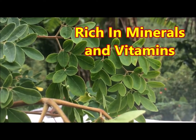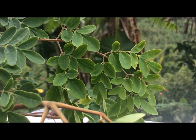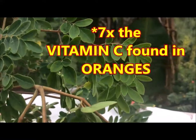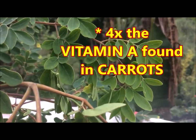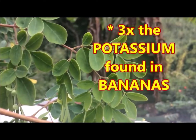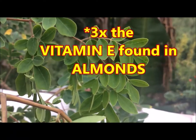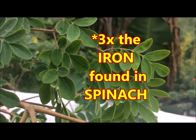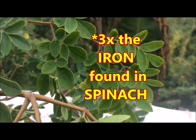Moringa Oleifera contains seven times the vitamin C found in oranges, four times the calcium found in milk, four times the vitamin A found in carrots, three times the potassium found in bananas, three times the vitamin E found in almonds, and three times the iron found in spinach. Now this is a miracle tree.